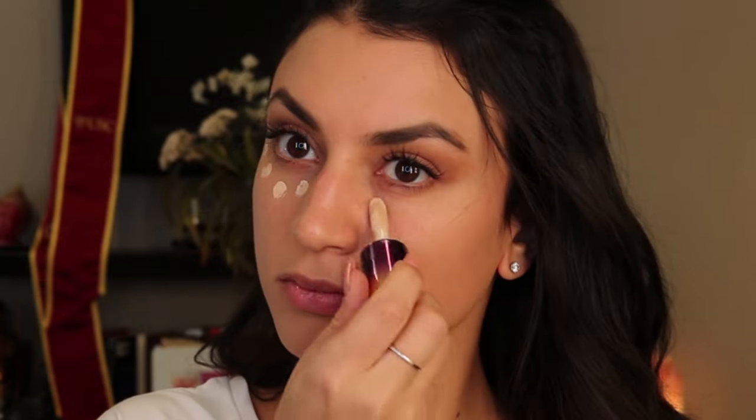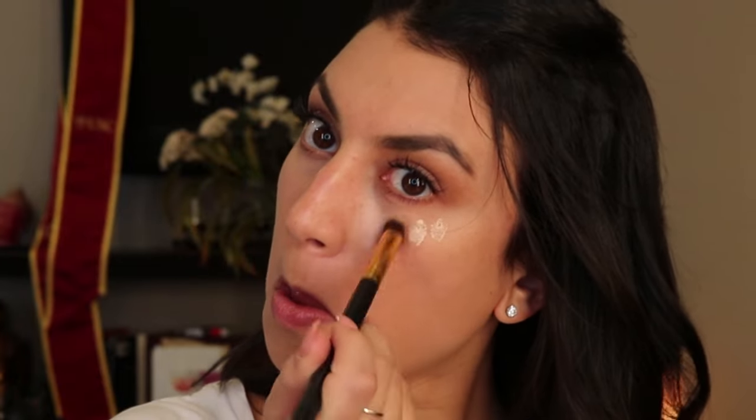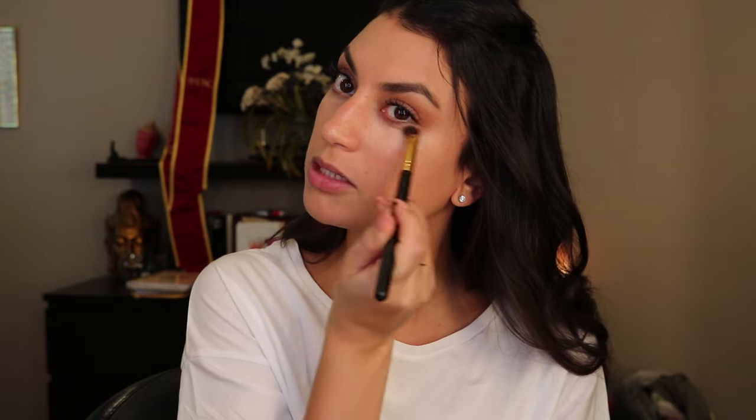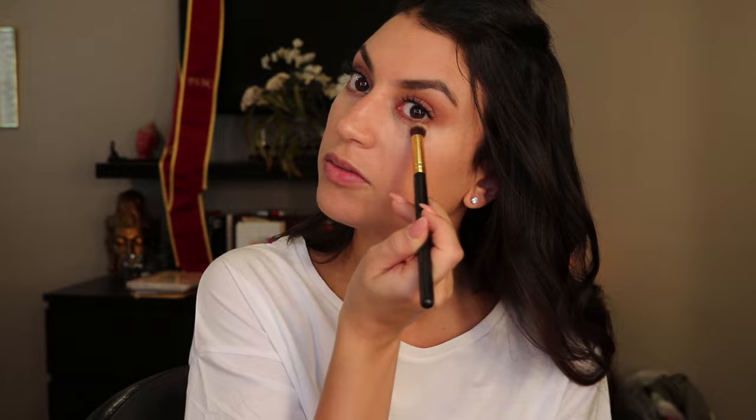Now we're going to go in with concealer — basic makeup technique. Putting my concealer in a V shape to give my face more dimension.